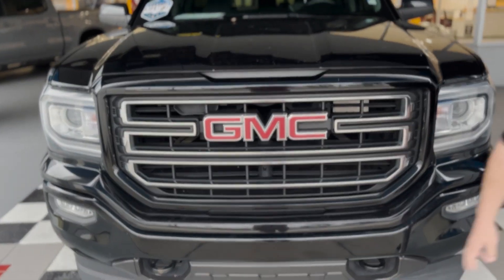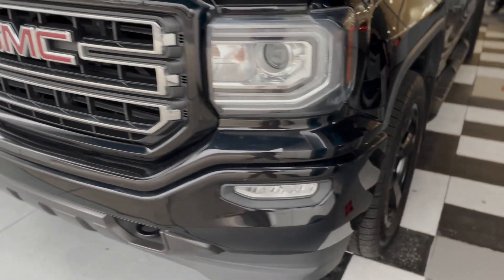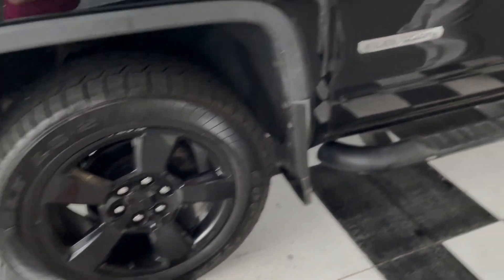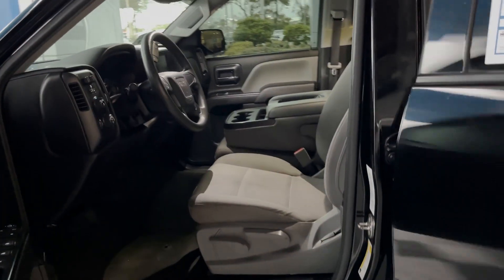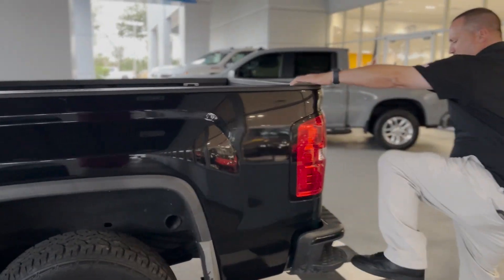Got the GMC logo on the front, your recovery hooks up here. Really nice 20-inch black rims on it. You got your black running boards. Seating for six passengers on the front bench seat — plenty of space. Side steps back here.